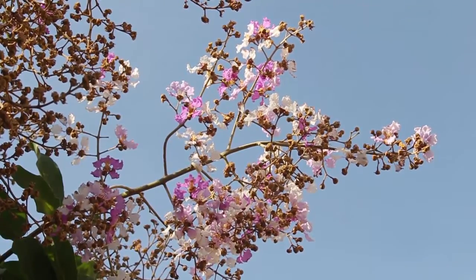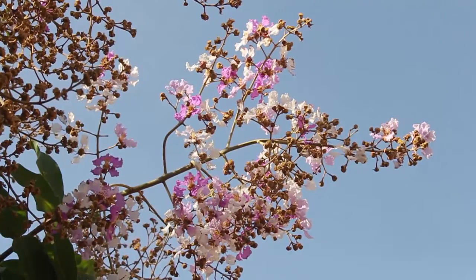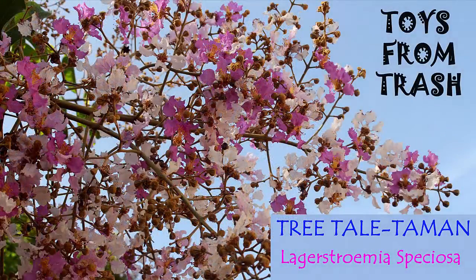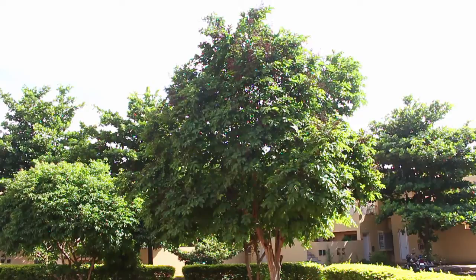This is a very beautiful Queen's Flower. Its botanical name is Lagerstroemia speciosa. The name Lagerstrom is named after Magnus Lagerstrom, a Swede and a friend of Carolinus.